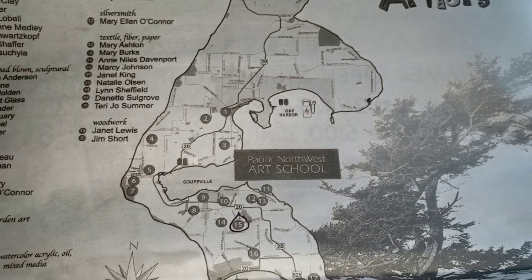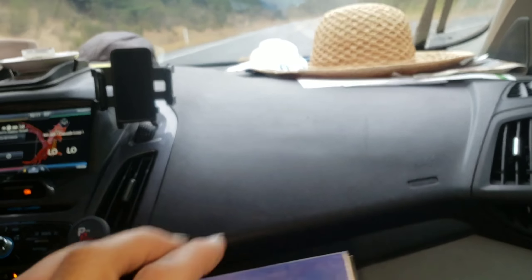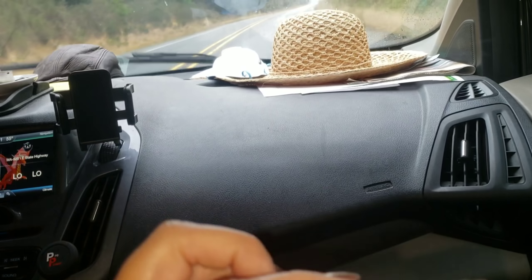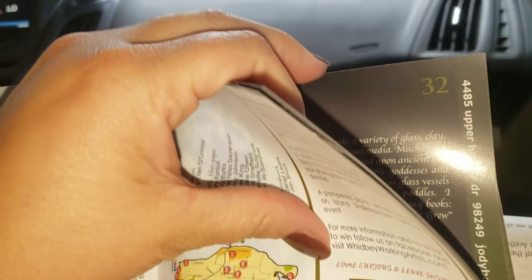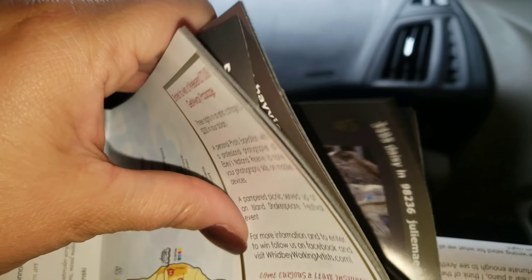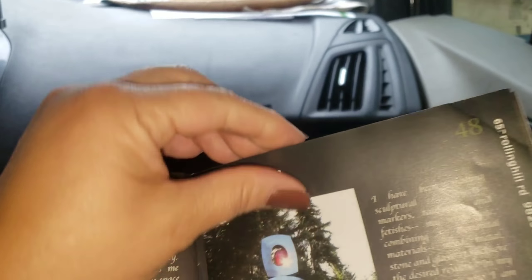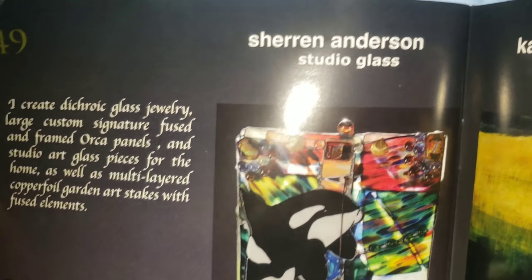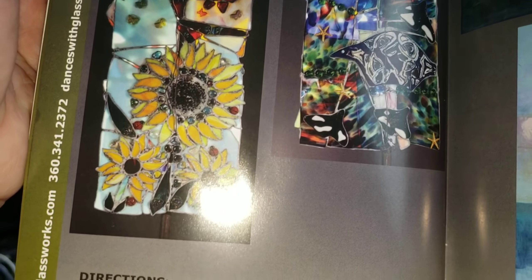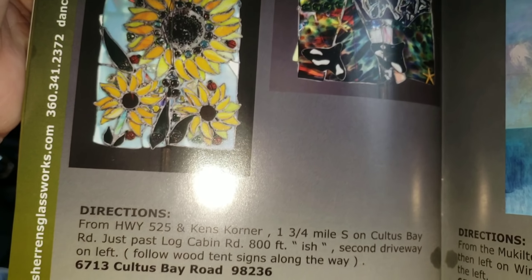We are starting off with Sharon's Glass Works. Let me look her up — number 49. Looking up number 49 at Colitis Bay. This is Sharon's work right here: Sharon Anderson Studio Glass. Pretty neat, excited to see this!